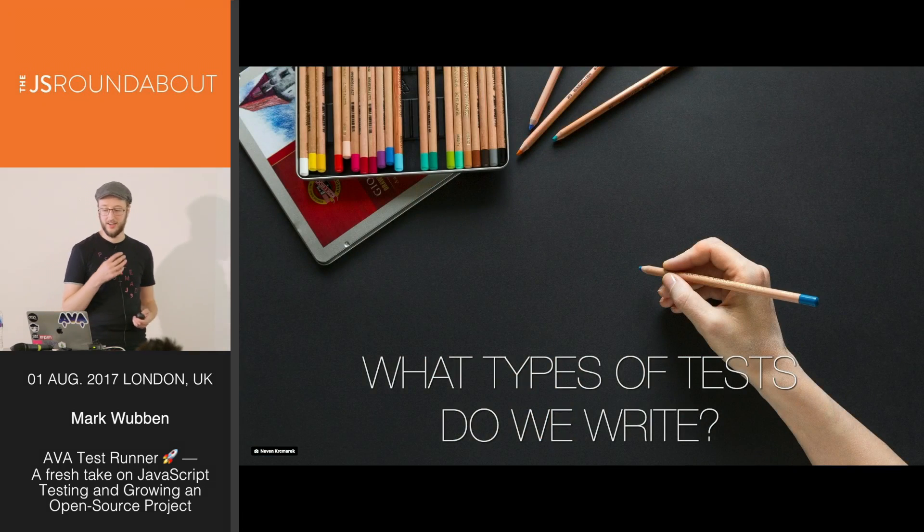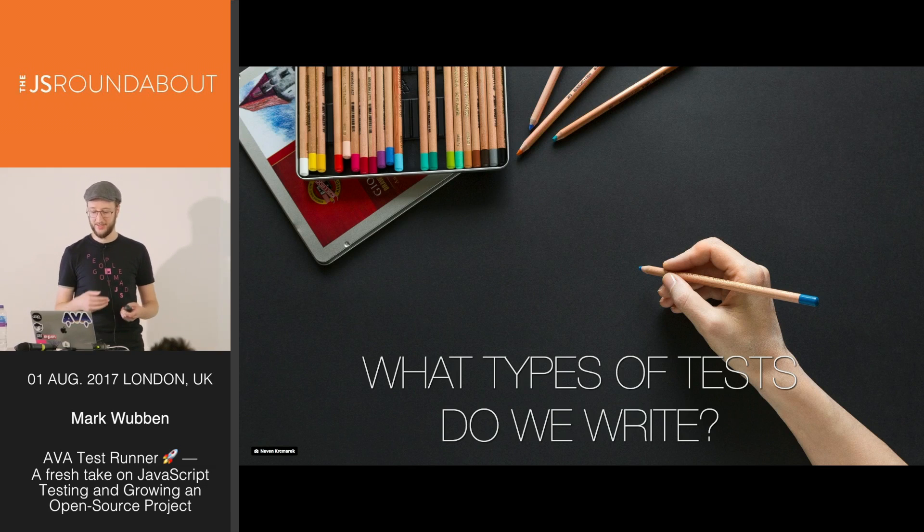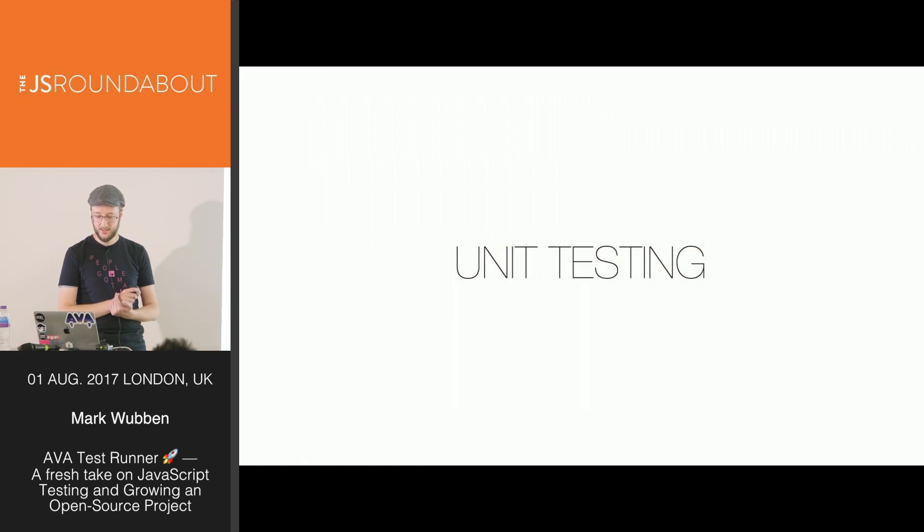The Wikipedia article on software testing lists about 20 types of testing. We're not going to go through a boring list of 20 types, but we'll focus on some of the types of testing that software developers engage with day-to-day. Mostly we'll write unit tests — we take a class, a module, or a function, and test it by itself.